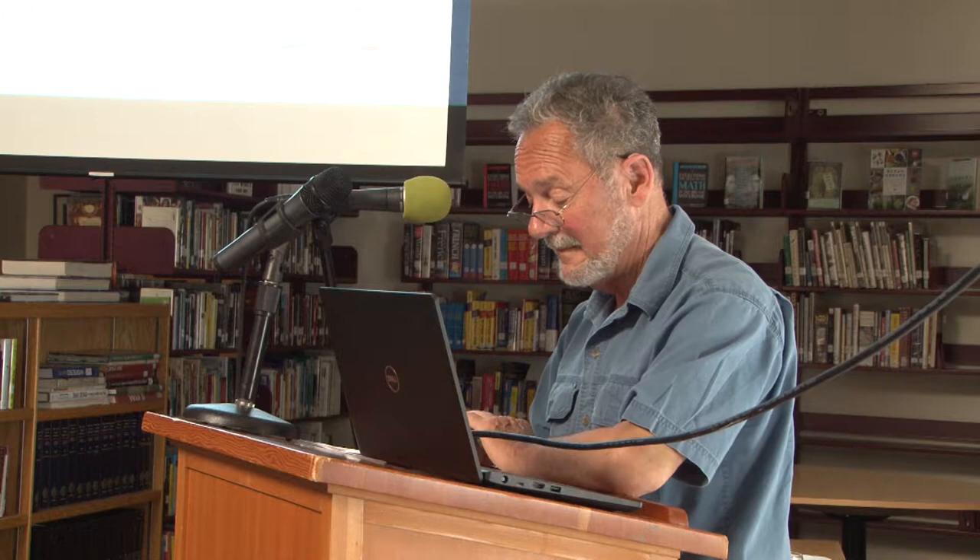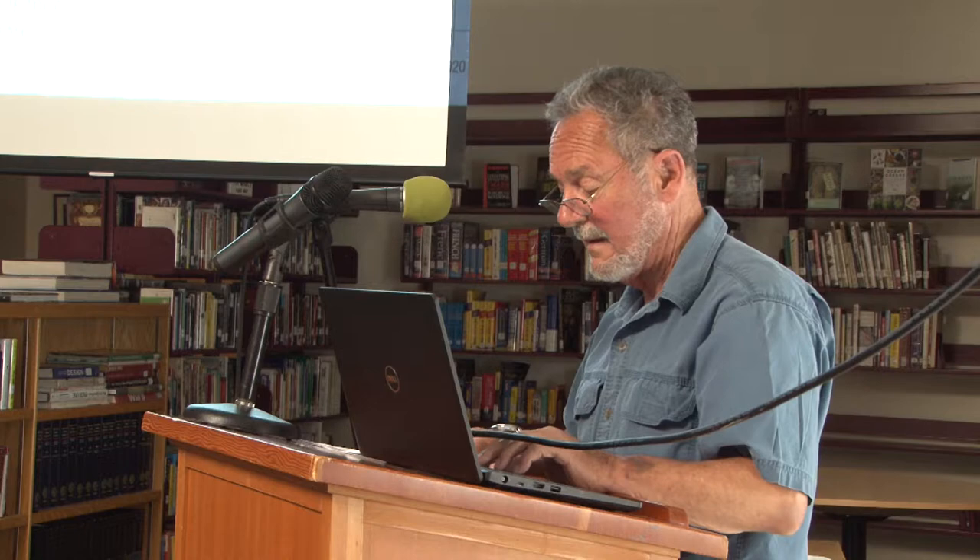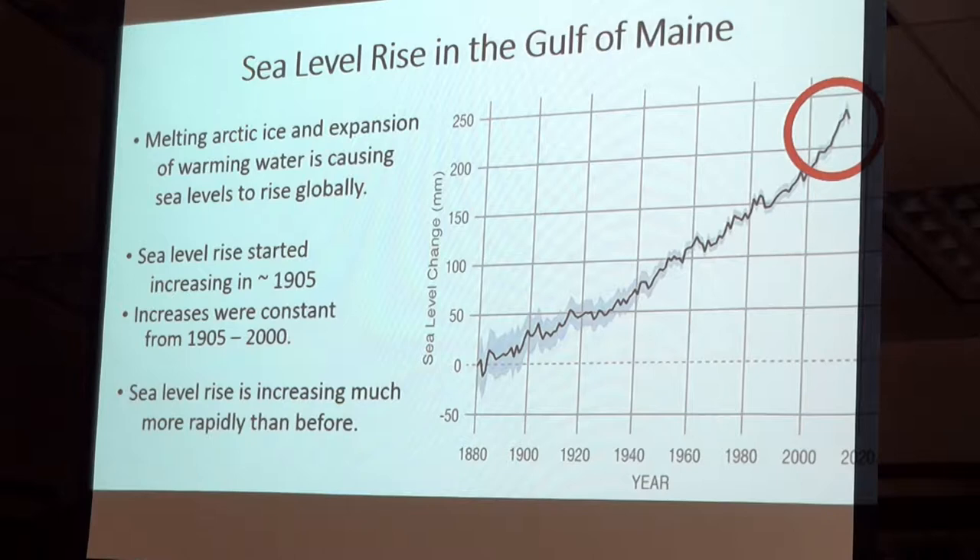Not a particularly nice situation for us to be in. Now, about sea level rise in the Gulf of Maine. As you can see from this hundred-year graph, it's been going on for centuries — this is only the last part of it. And it seems to have started increasing significantly in the 1880s. Sea level rise, air temperature increases — CO2 is responsible for that, probably, as well.